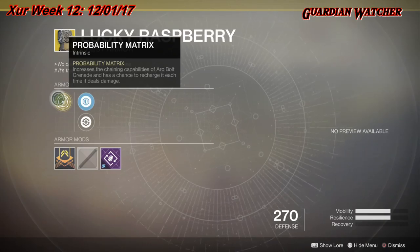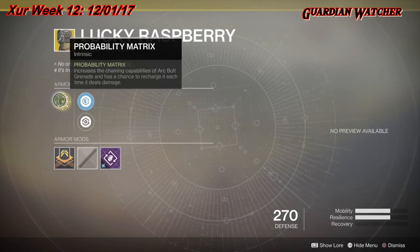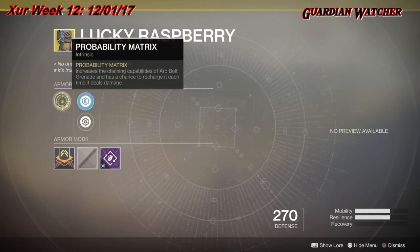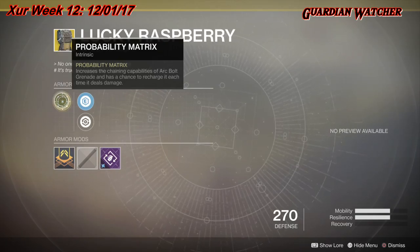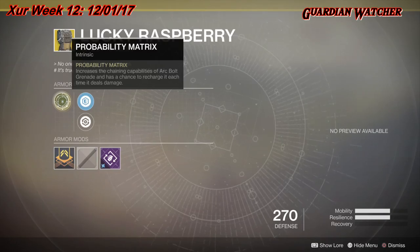Lucky Raspberry is okay — there are better exotics out there for the Hunter, but this would probably be in at least the top five, specifically for your Arc build. There are better exotics like the Raiden Flux, but this is definitely up there. I'd probably rate this a Tier 2 in PvE as well as PvP, so by all means go ahead and grab it.